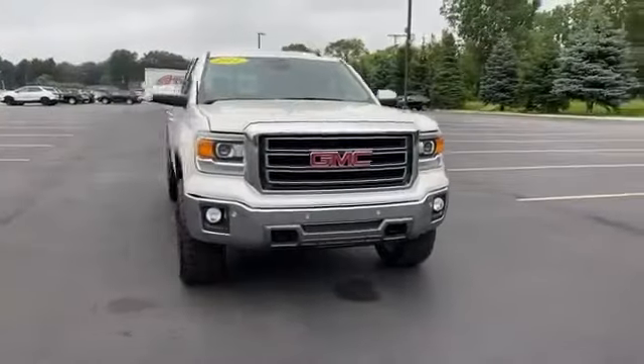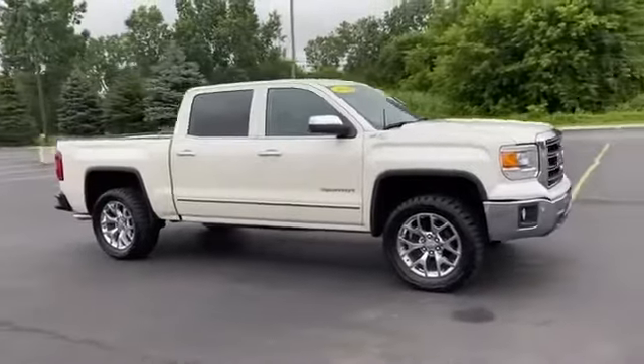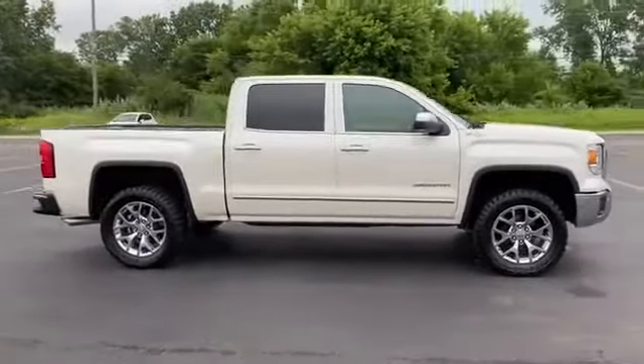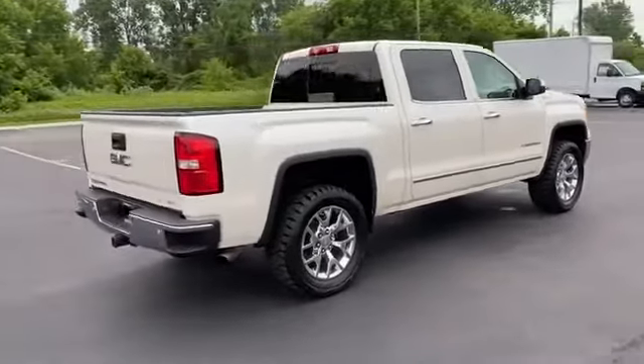2014 GMC Sierra 1500. This pickup truck offers two full rows of seating for premium comfort. Find what you are looking for and more with these extra features.